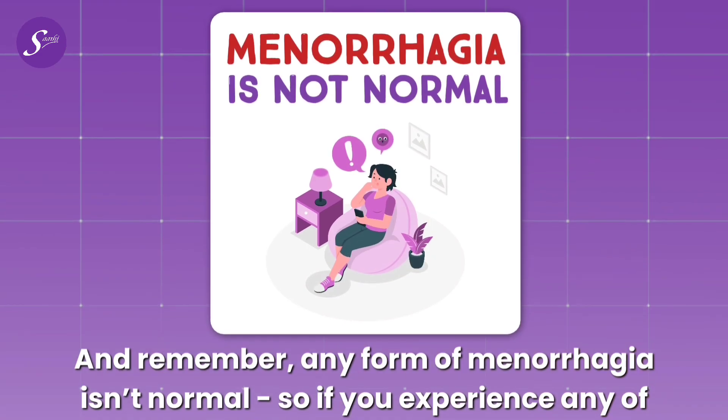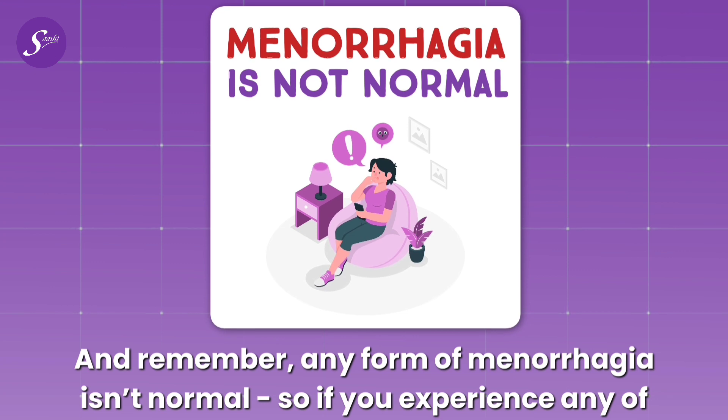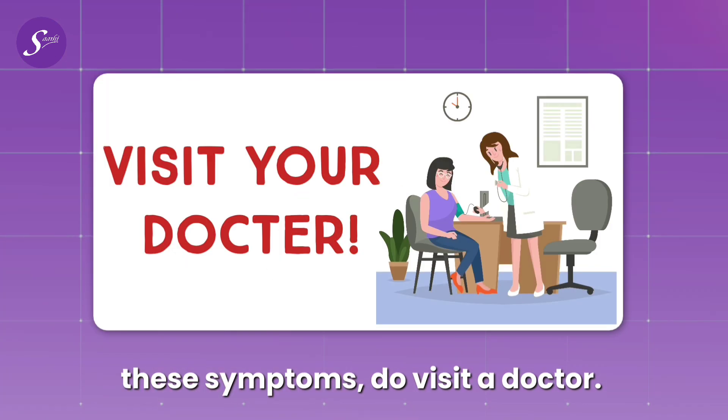Remember, any form of heavy menstrual bleeding is not normal. So if you experience any of these symptoms, do visit a doctor.